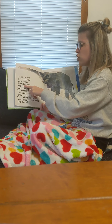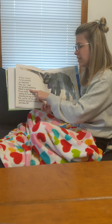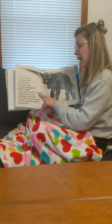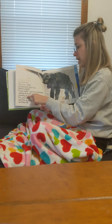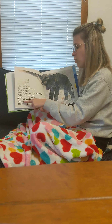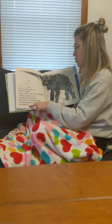It has big tusks. Oh, you're not big enough, said the grouchy ladybug, and he flew off.